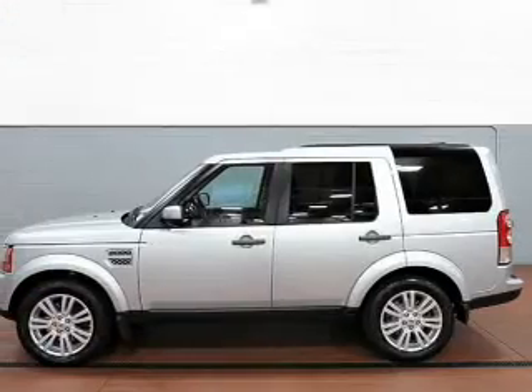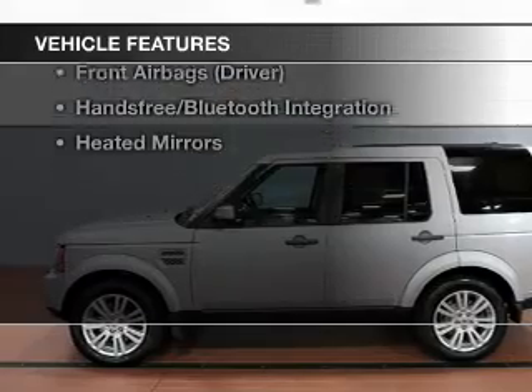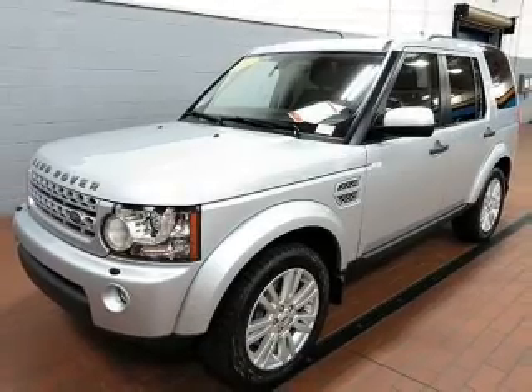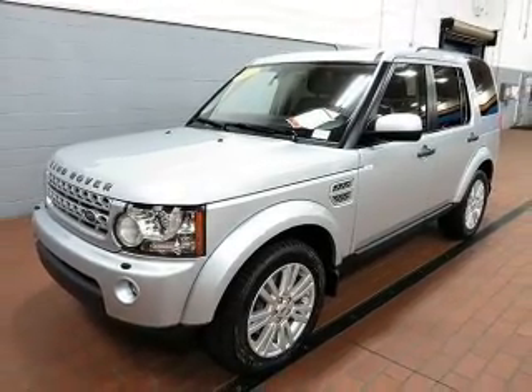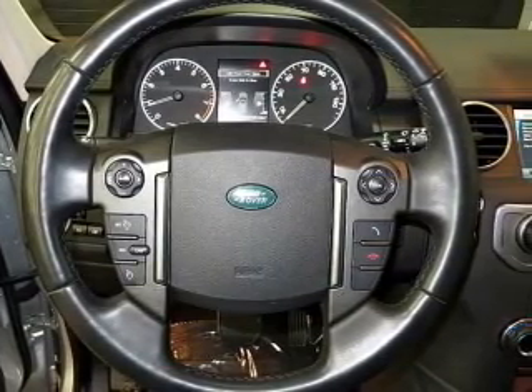With these notable features, you won't want to miss out on the opportunity to own this amazing ride. Leather seats, cruise control, Bluetooth wireless, power mirrors, power steering, adjustable tilt steering wheel, and air conditioning.